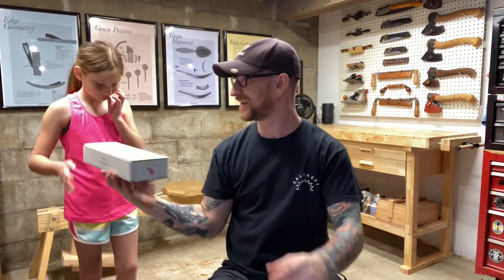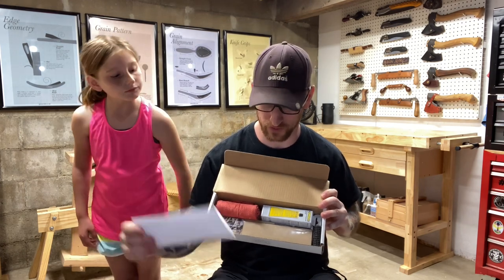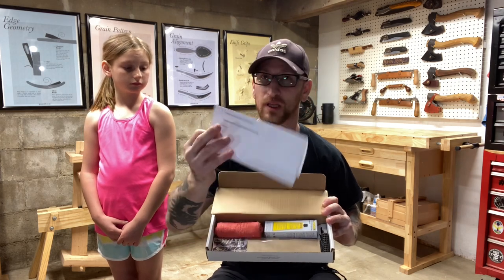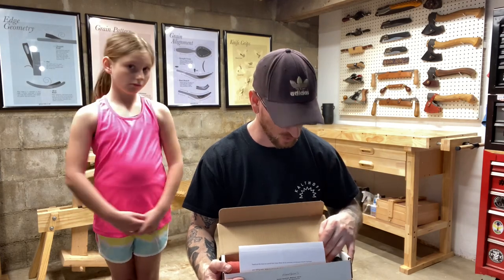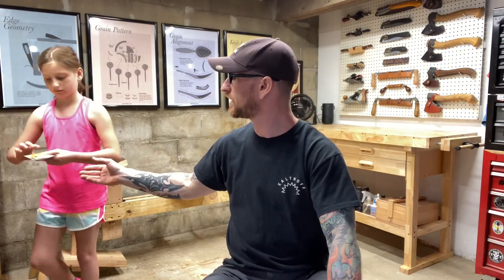Second to last item is my basic strop kit, which lets you take care of the Slöjd knife and the axe, as well as hone the outside of your hook knives. There's a link on the included paper showing exactly how to use it. Basically it's a paddle and a dowel with Tormek honing compound, a shop rag, and an anti-slip mat. Combined with the sharpening sticks, that should keep your tools in tip-top shape.